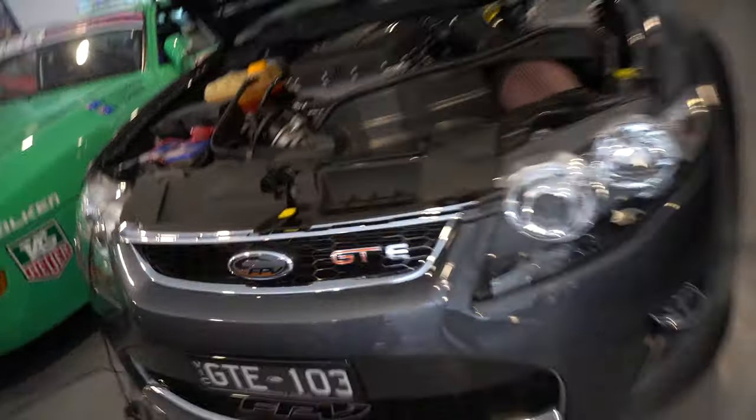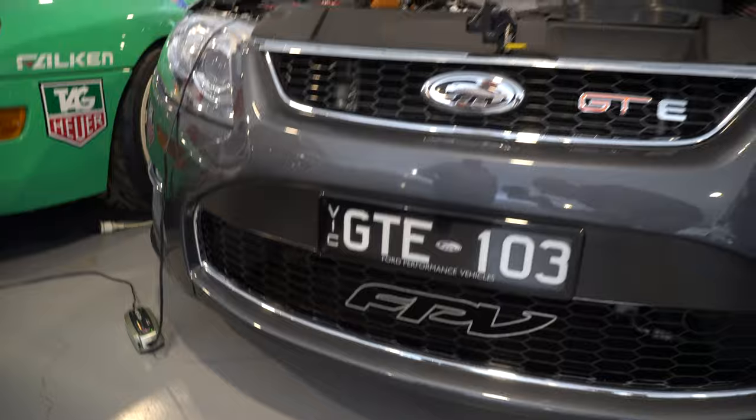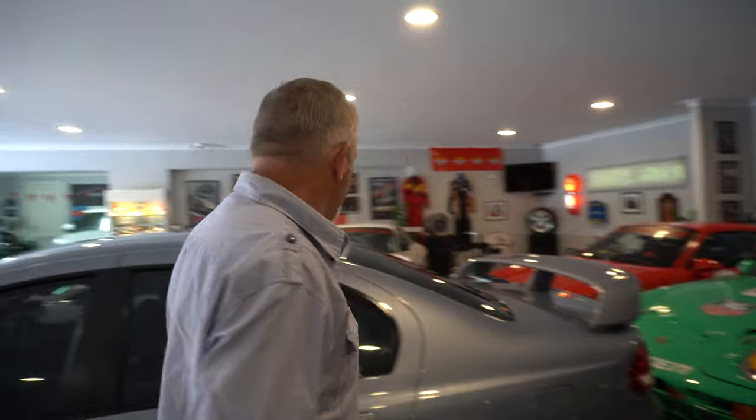The GTE has the matching number plate as well, reflecting the build number. I don't know enough about Fords, and when you say 'limited edition' I was genuinely expecting maybe 10, 20, 30, 40 or 50,000. But no, these are very limited — not even a hundred and something in this case. That's what makes this particular car special.